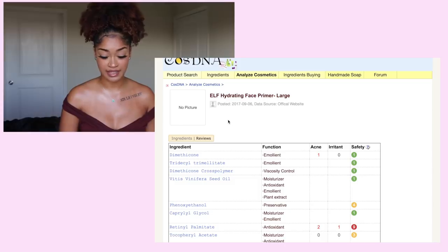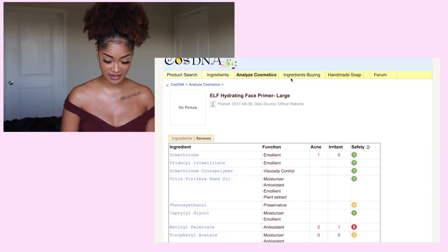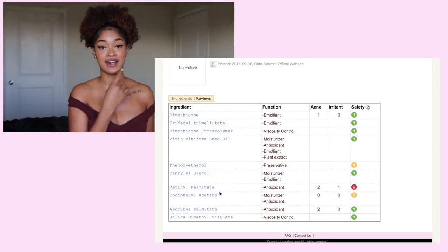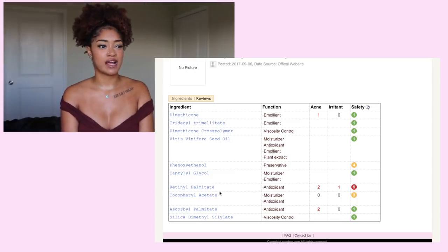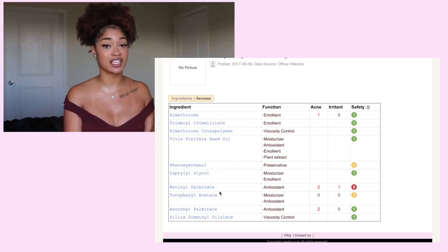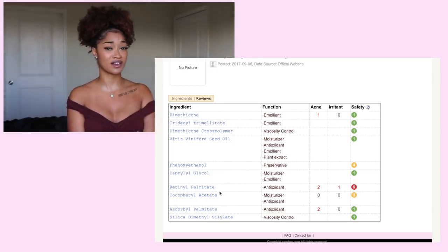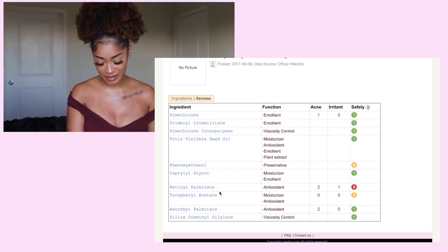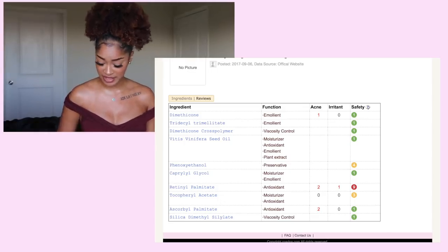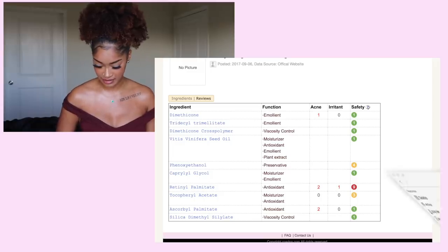Looking at the large e.l.f. Hydrating Face Primer, I do see that they have retinol palmitate, which is a vitamin A derivative. I believe that studies in 2010 show that this could possibly be linked to cancer, but those studies are not finalized yet. I would look deeper into this — but that is the e.l.f. Hydrating Primer. Okay, so let's see what else — I'm kind of curious to look at everything.